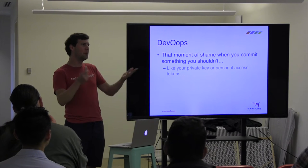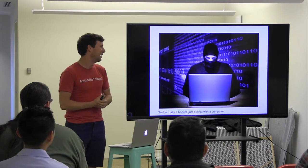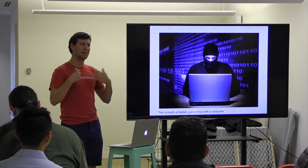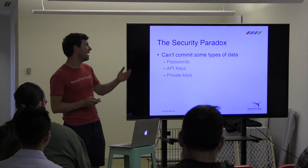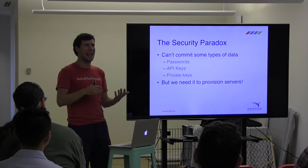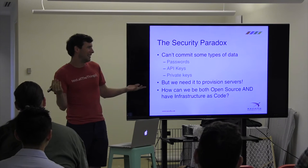Why is this bad? If passwords are out in the open, hackers can really easily trash your infrastructure — they can get in and make a whole bunch of changes. It creates a security paradox: we can't commit things like passwords, API keys, and private keys, but those things are critical to provisioning servers. So it's like we can either be open source or have infrastructure as code, but we can't really be both — they've become polar opposites.